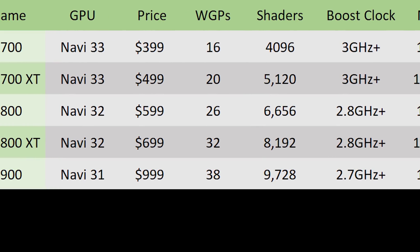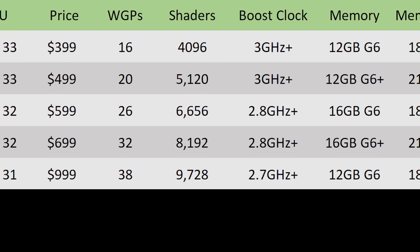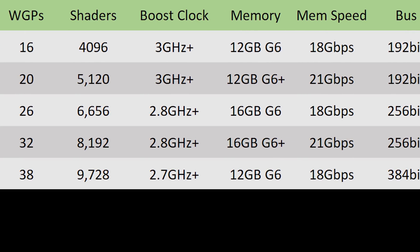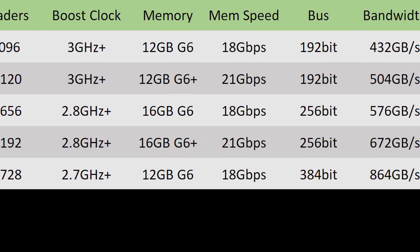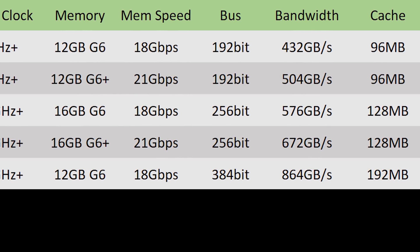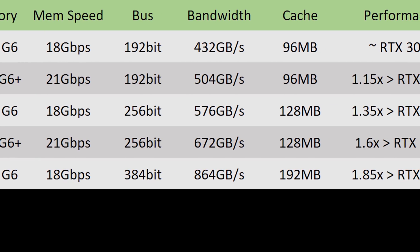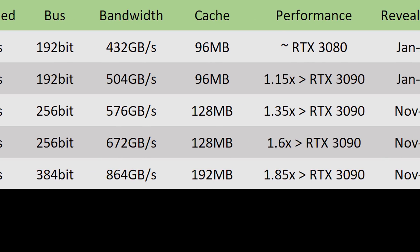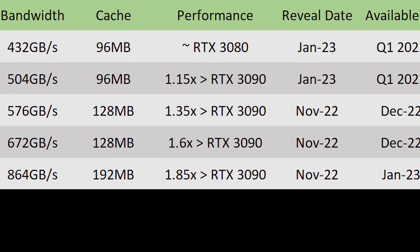Moving on to the RX 7900 — the first GPU based off of the Navi 31 die, AMD's biggest GPU die. I'm expecting this one at around $1,000, with 38 work group processors for 9,728 shaders, a 2.7 GHz plus clock speed, and 12 GB or potentially 24 GB of G6 memory running at 18 GB/s on a 384-bit bus for 864 GB/s of memory bandwidth — a massive increase over the 6900 XT. It will also have 192 MB of cache, a 50% increase over the 6900 XT. Performance should be around 85% faster than the RTX 3090, revealed November 2022 with availability around January 2023.